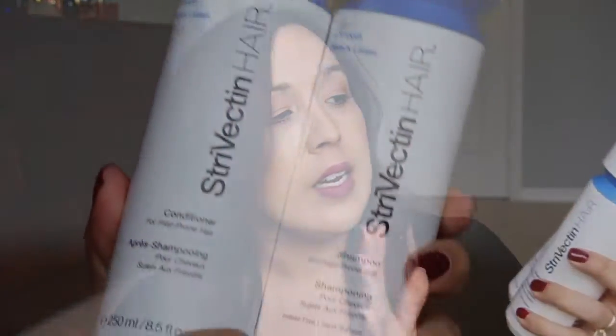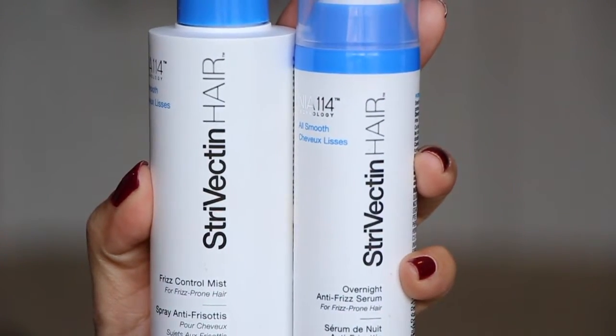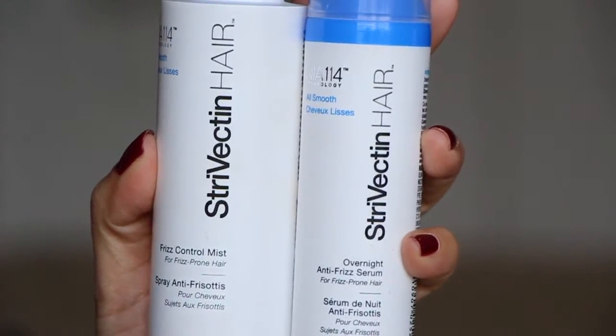Hey guys, I'm here with a review for you. A few weeks ago, maybe a little more than a month ago, I was sent over a package from Strivectin to try out. Inside the package was this product hairline — the All Smooth line. It came with the shampoo, conditioner, the Overnight Anti-Frizz Serum, and Frizz Control Mist. I've been trying out all these products since then, and I have very clear thoughts on how everything performed.